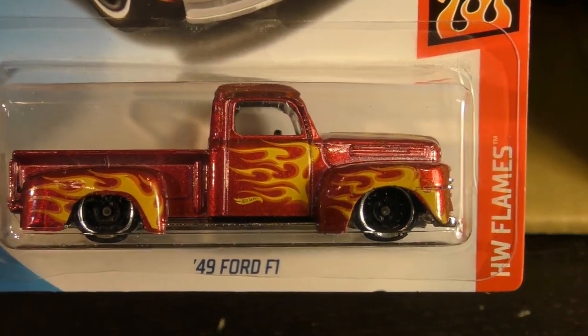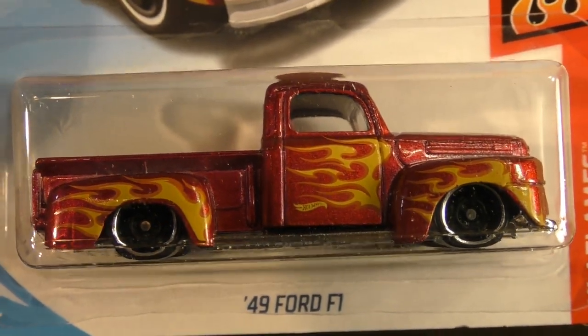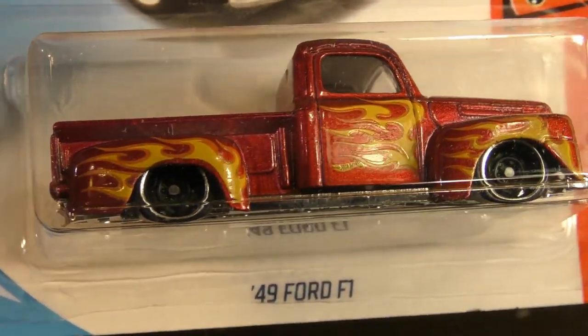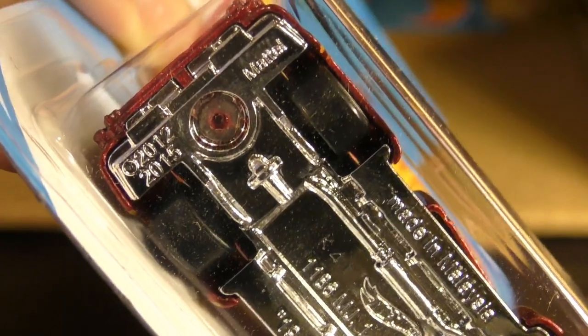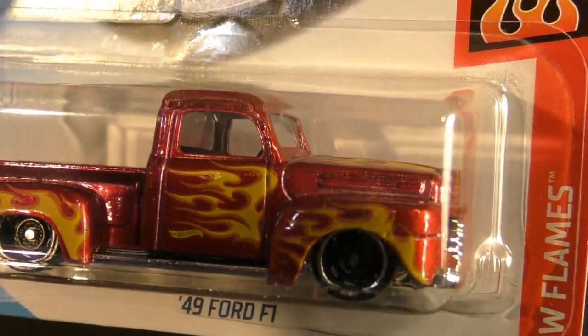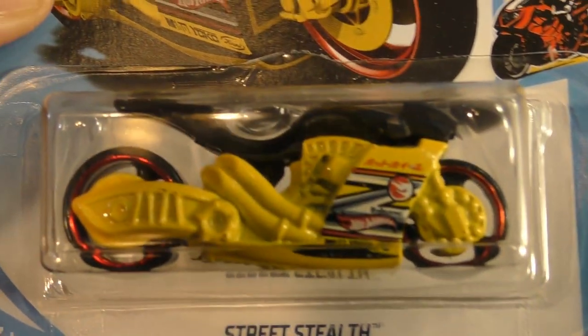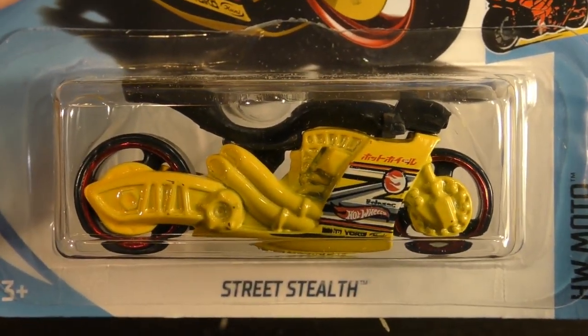The '49 Ford F1 in the Flame series — new to the main line. It's not exactly a new casting but it is new to the main line, making its debut. It was first released in 2012, and it's got the deep dish eight-spokes — really cool truck. There's a Street Self from the Hot Wheels Moto series, and this one is the regular treasure hunt — there's the treasure hunt logo right on the side. That's the regular treasure hunt for the D case.